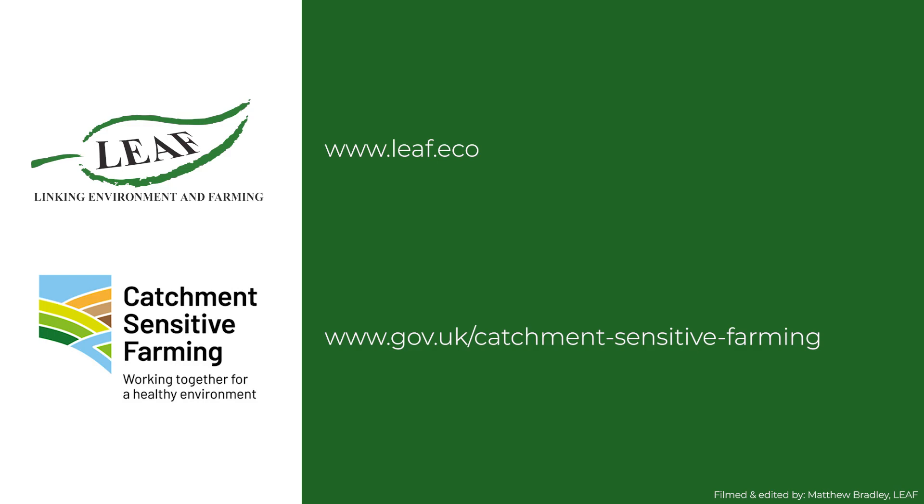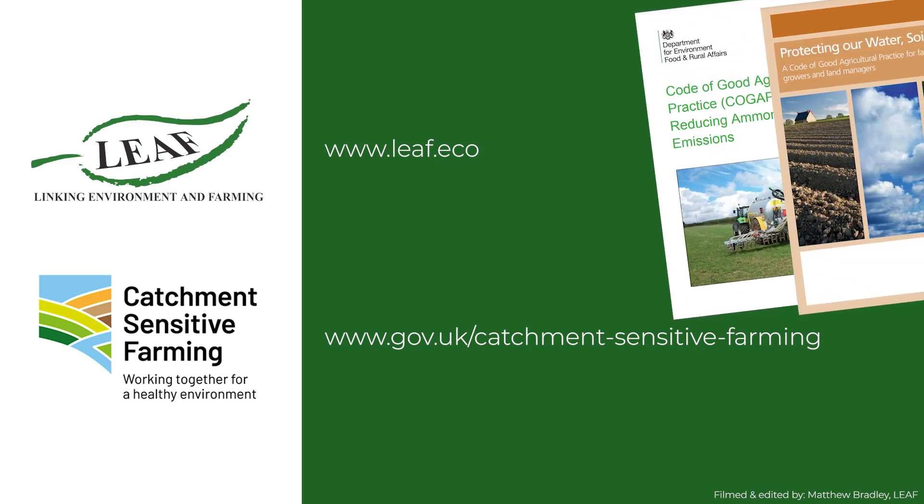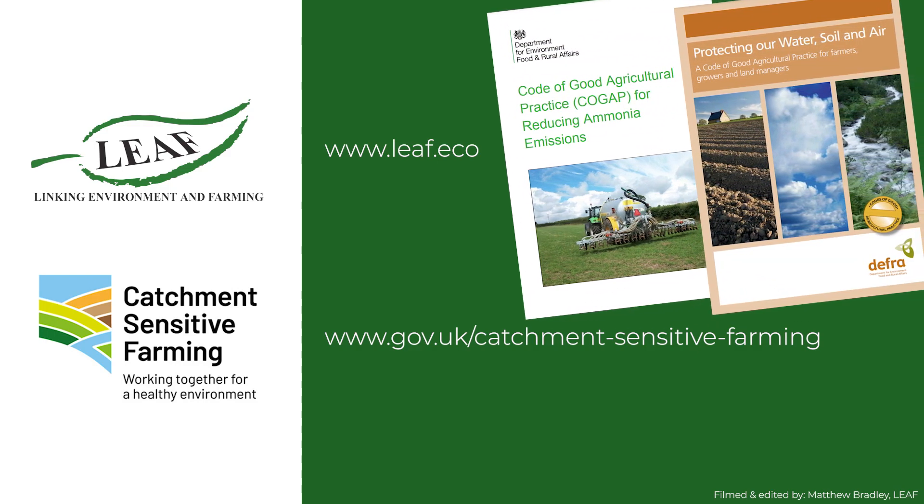Catchment Sensitive Farming can provide specialist advice on slurry management, retaining nutrients on farm and reducing nutrient losses to water and air. For more information and funding opportunities, visit the CSF webpages or contact your local Catchment Sensitive Farming Officer. Further advice is also provided in the DEFRA Code of Good Agricultural Practice for reducing ammonia emissions and funding is available through the Farming Investment Fund.